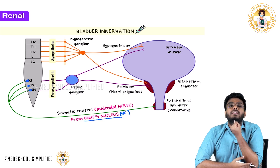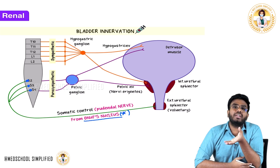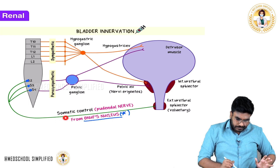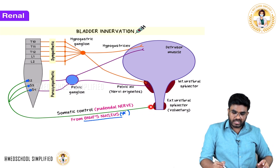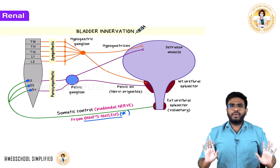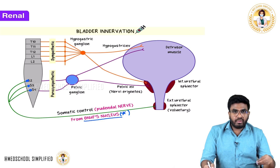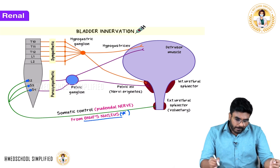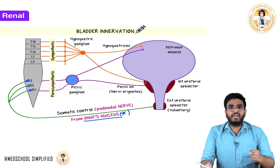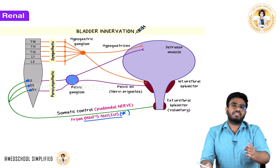The pudendal nerve can cause relaxation of the external urethral sphincter when needed, and contraction when needed. Normally, 24/7, this somatic nerve causes contraction of the external urethral sphincter — otherwise there would be constant urination. Whenever you want to urinate, you need to inhibit the pudendal nerve, and inhibition of the pudendal nerve causes relaxation of the external urethral sphincter so urination can happen.